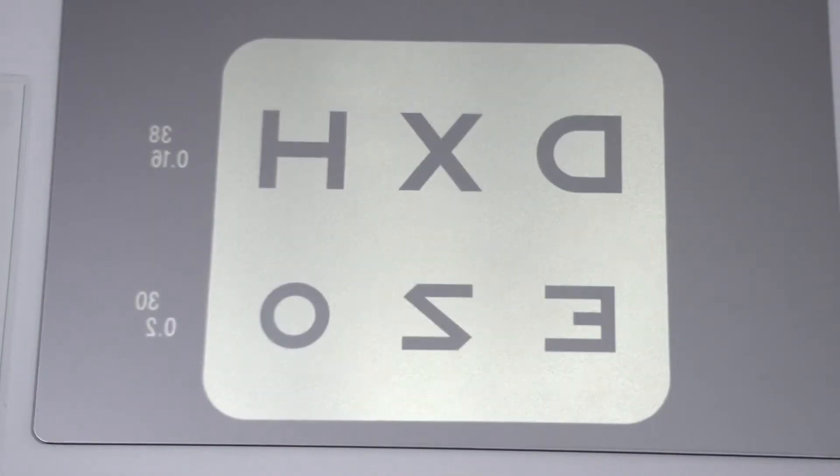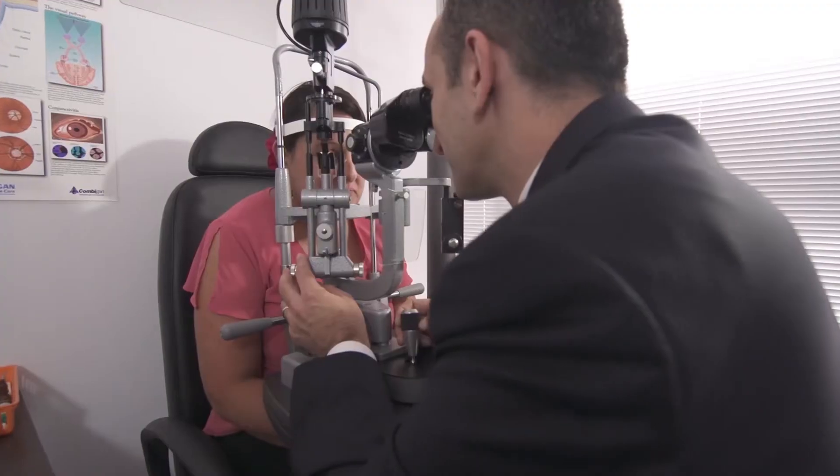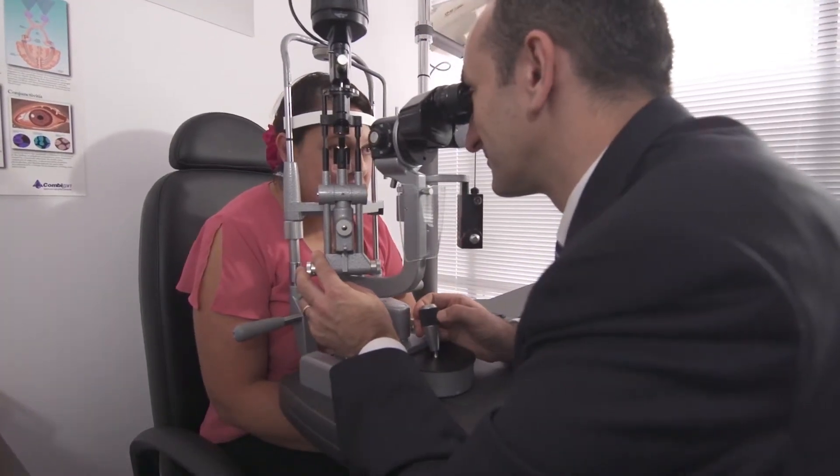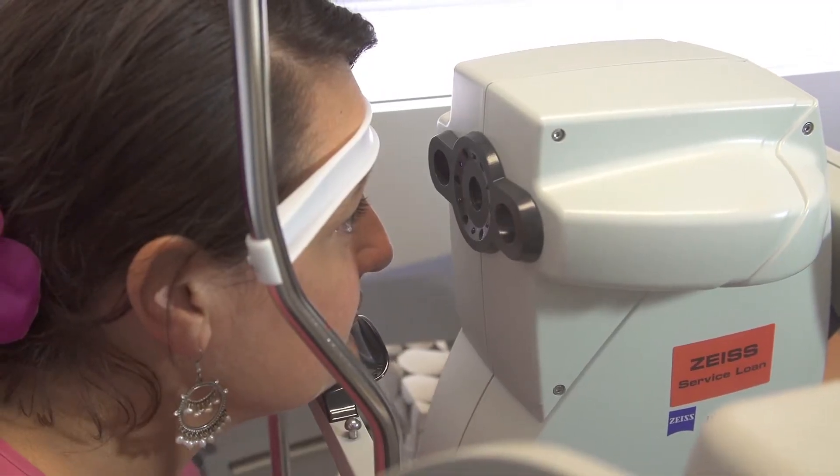A cataract is detected with a comprehensive examination performed in the office. The first step is to check your vision with an eye chart, after which we dilate your pupils to check for cataracts. We examine your eyes with a microscope known as a slit lamp and then perform further tests to check the shape of the eye in preparation for cataract surgery.